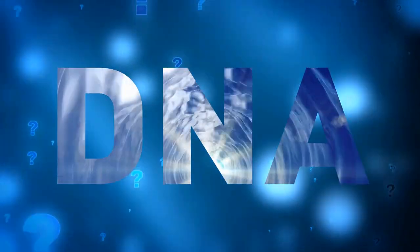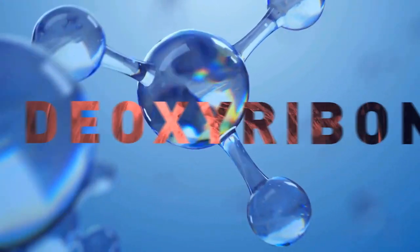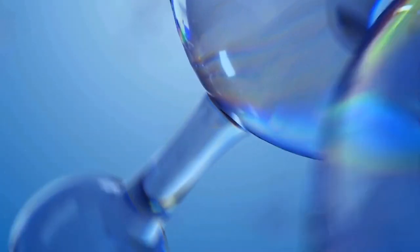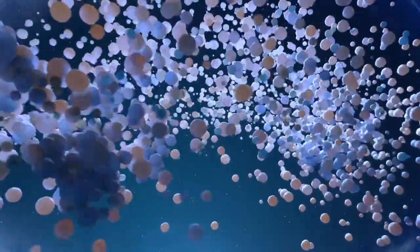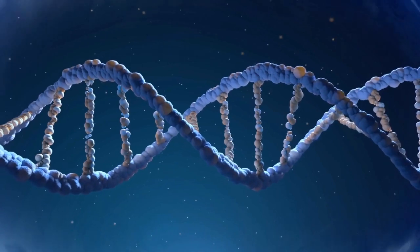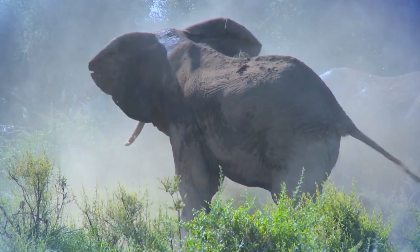What's DNA anyway? Let's talk about the real OG of molecular biology: deoxyribonucleic acid, or as we like to use easier acronyms, DNA. You might have heard that it's the building block of life, and that's true. DNA is like the ultimate instruction manual for all living things, from the tiniest microbe to the biggest elephant.